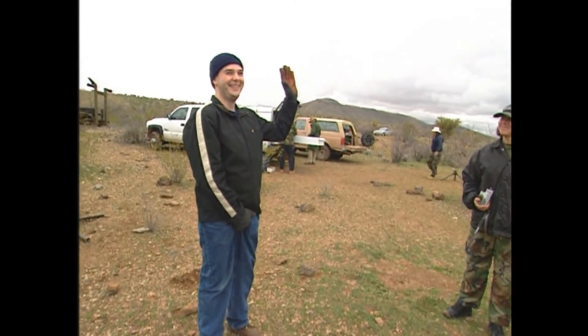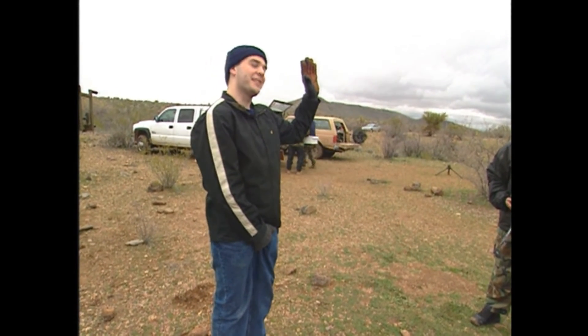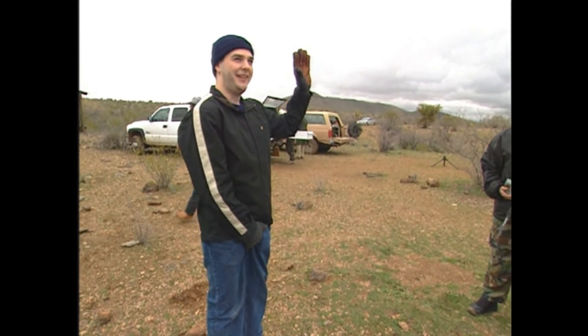Captain Dye leads the team in a classic military recitation: 'This is my weapon. This is my gun. This one's for fighting. This one's for fun.' The developers repeat each line back to him.